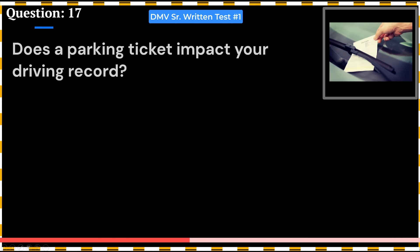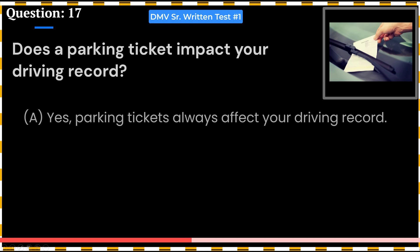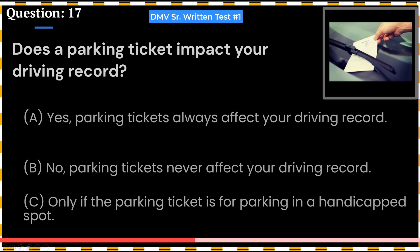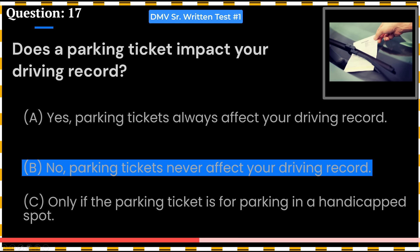Does a parking ticket impact your driving record? A. Yes, parking tickets always affect your driving record. B. No, parking tickets never affect your driving record. C. Only if the parking ticket is for parking in a handicapped spot. Answer: B. No, parking tickets never affect your driving record.